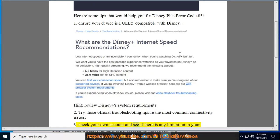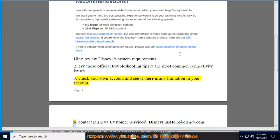Tip 4: Check your account and see if there is any limitation on it. Tip 5: Contact Disney Customer Service at DisneyPlusHelp@Disney.com.